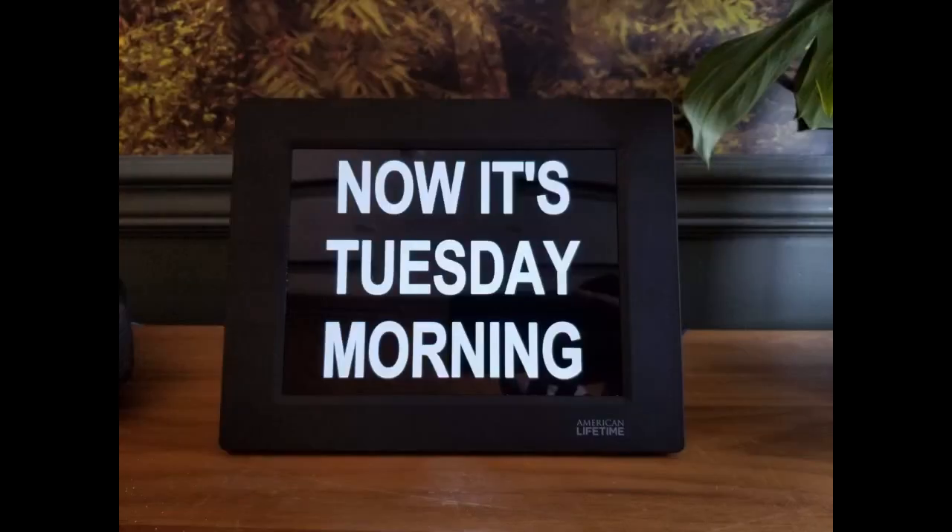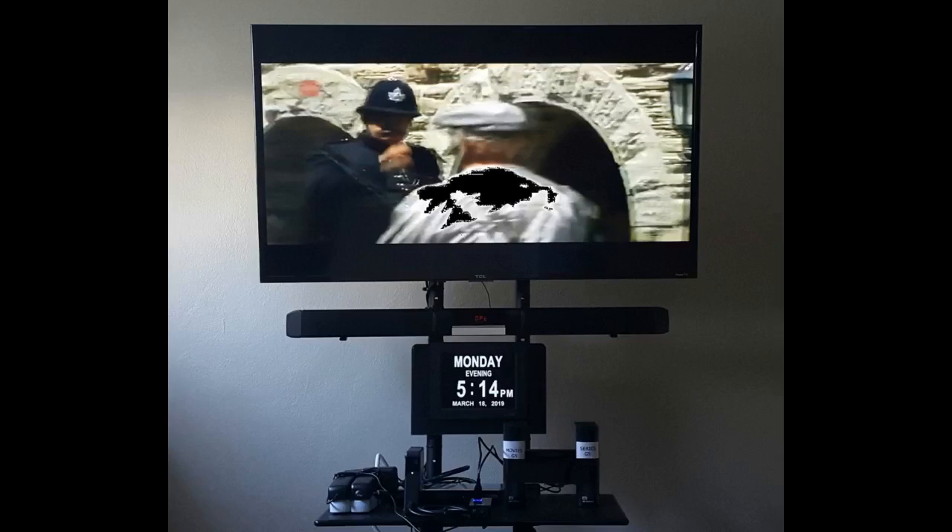It came preset by the seller to my exact timezone — a nice touch. I fiddled with the settings myself to ensure that I could do it ongoing. It is very easy to change settings, and all of the buttons are well marked. It has a battery inside that keeps it on track for power outages — I tested it and that works also.